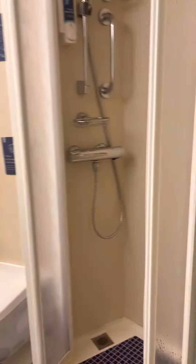Here's your first bathroom — pretty standard shower, toilet, and sink.